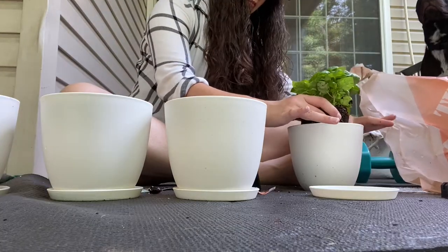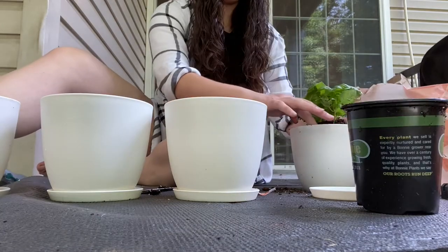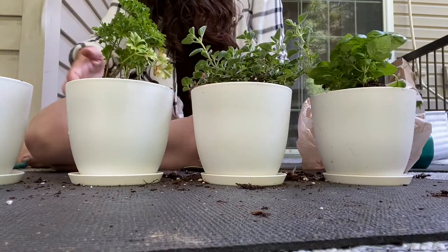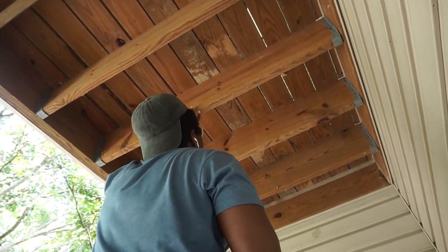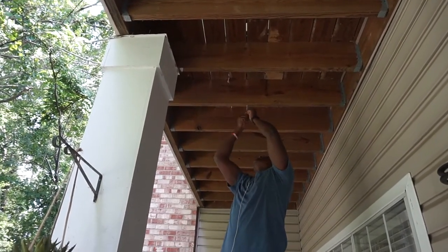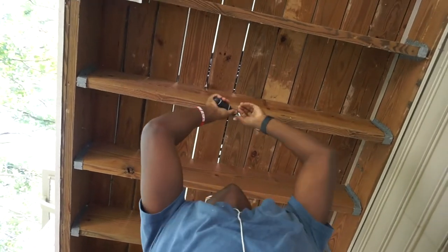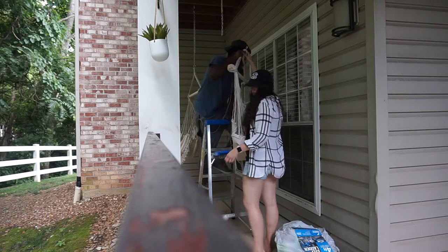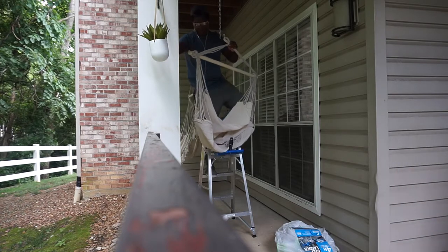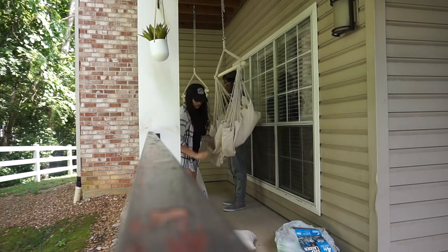We've got this tiny little awkward cove that we didn't really know what to do with, so it's really just not been used at all except for working out. To start, I did what I had been planning for a long time — I started planting some herbs. We've got some cilantro and some basil. I am not a person with a green thumb at all, but I love cooking with herbs. Then we decided to pick up some hanging hammock chairs from Amazon. My husband is putting in some screws at the top, then we just hung a chain down and hung the chairs up — it's actually the coolest little cozy space.